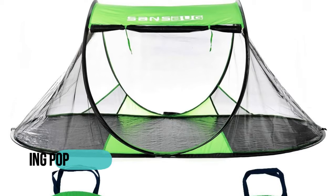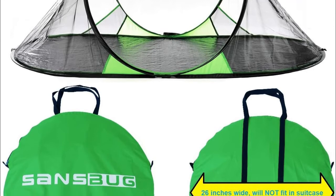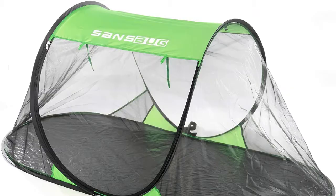The Sansbug pops open instantly into shape to provide a safe refuge. Simply slide off the elastic strap and toss up into the air away from you. No assembly required. Can be used indoors or outdoors. It features a tarp floor and 100% polyester mesh, with a very fine mesh of 1200 holes per inch that will also protect against bed bugs and no-see-ums.